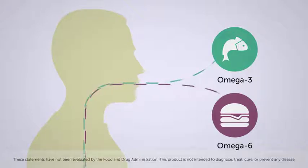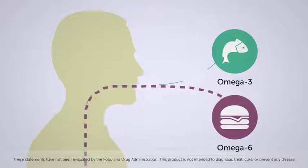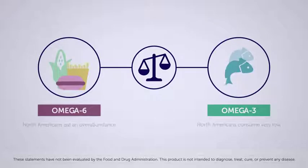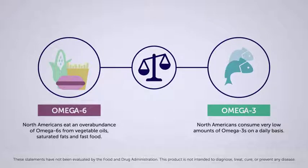North Americans today eat an overabundance of omega-6 fatty acids, which come from food sources such as vegetable oils, saturated fats, and fast food. However, they consume a very low amount of omega-3 fatty acids on a daily basis. Many scientific studies have shown omega-3 fatty acids as a nutritional benefit to maintain good health throughout the body.